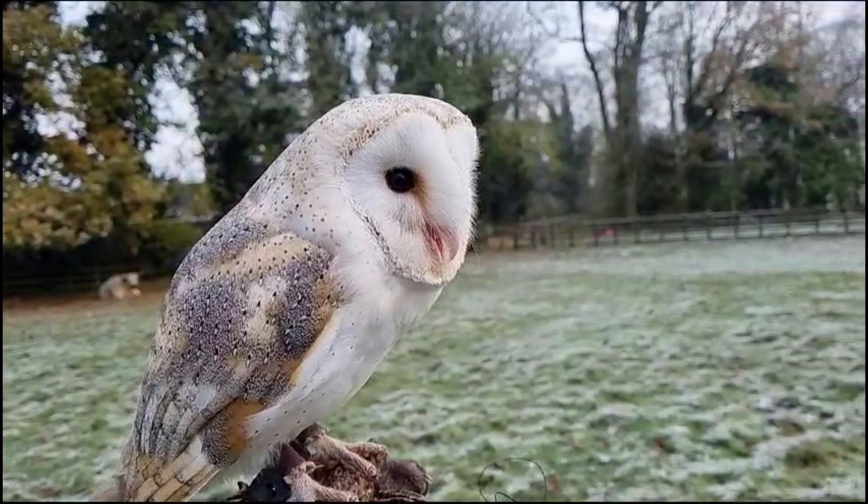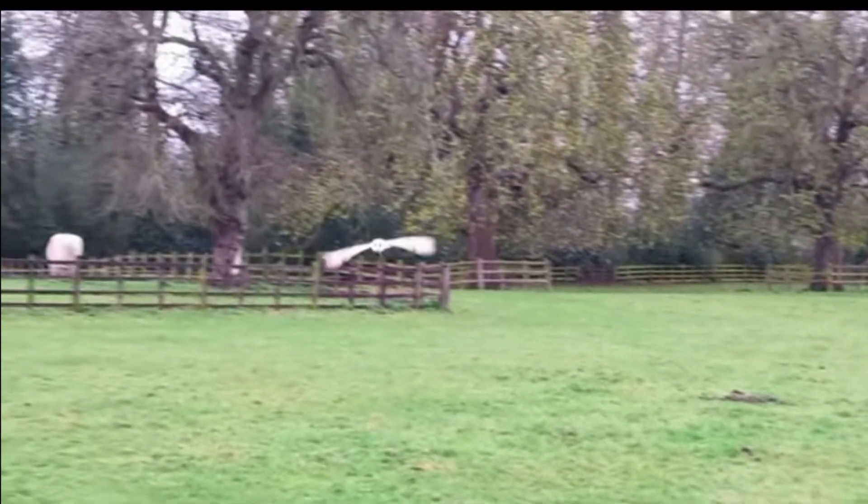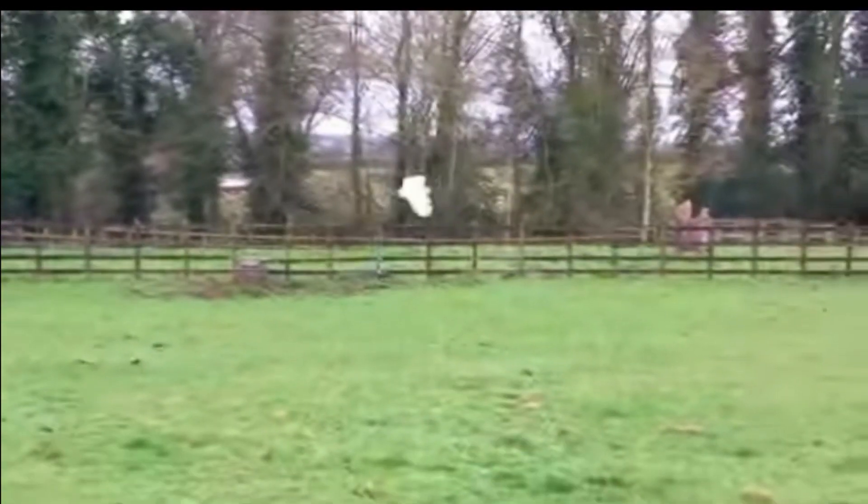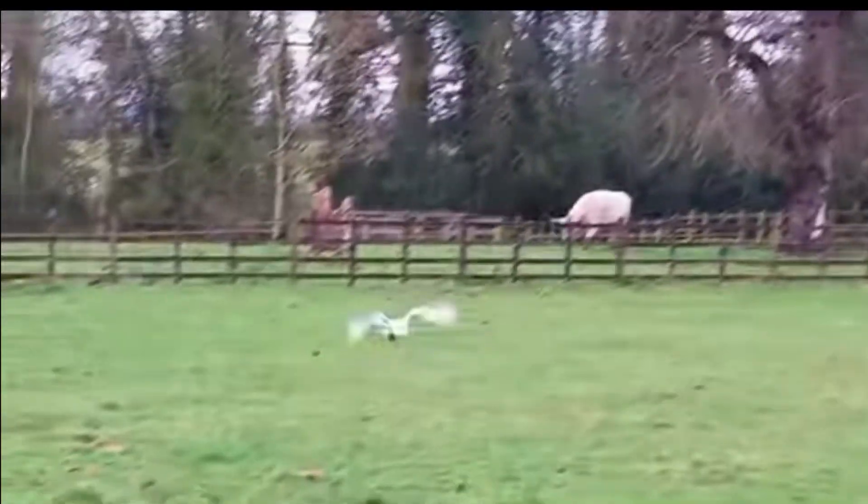In the wild, Barn Owls are usually seen patrolling in flight over open areas such as fields and meadows, usually in search of prey. In some circumstances the bird's plumage can appear almost completely white from a distance, and their slow but buoyant flight certainly stands out.